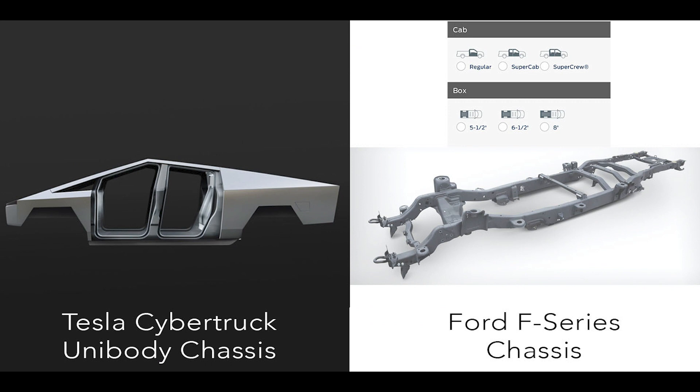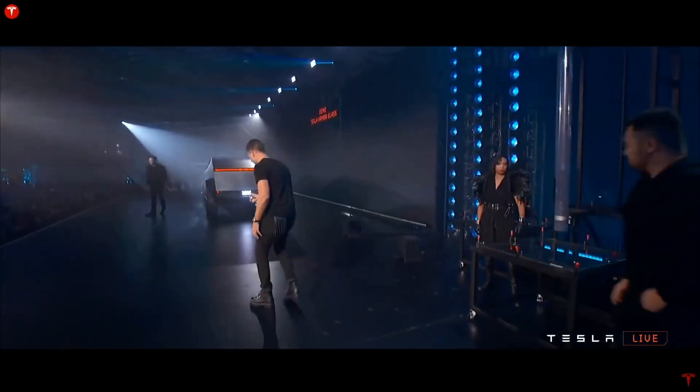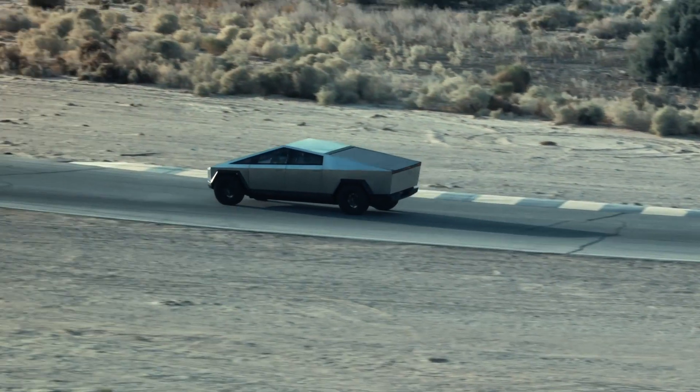With a traditional truck's body-on-frame approach, a single frame can cheaply fulfill many different configurations. In my opinion, this is where Tesla dropped the ball on a huge opportunity.